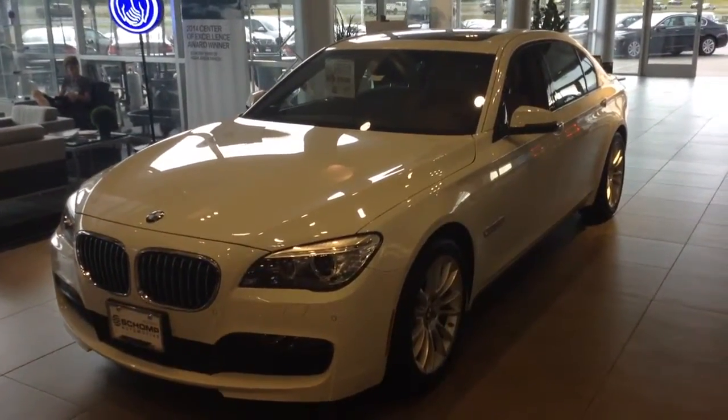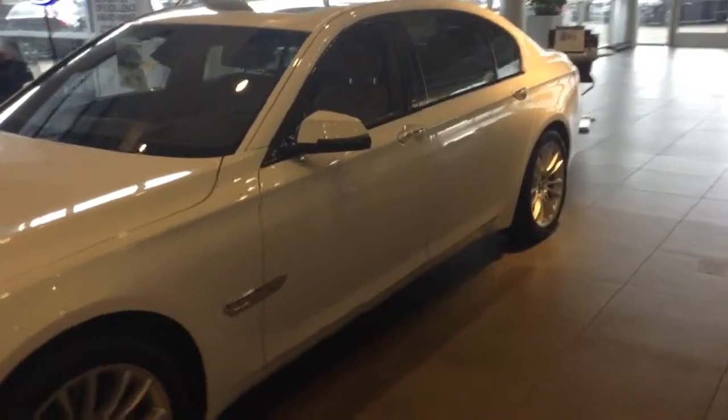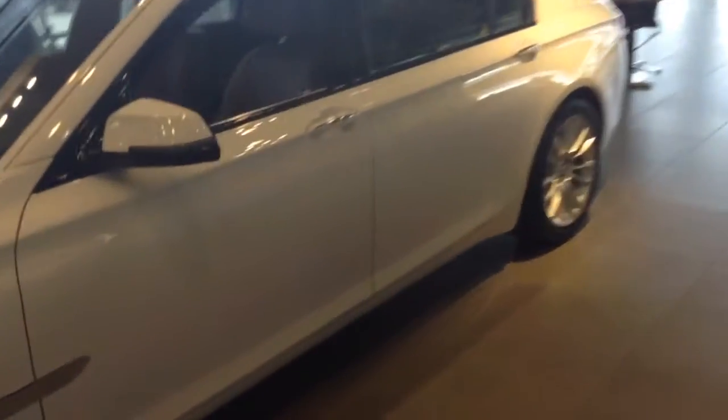Hi, this is Tyler at Chomp BMW. I want to take a quick video of an example of a 740 Li we have. This is a white one. It's got the interior cold-weather package, long wheelbase.